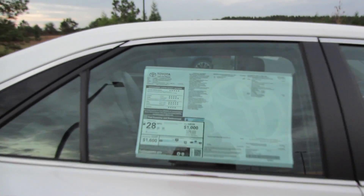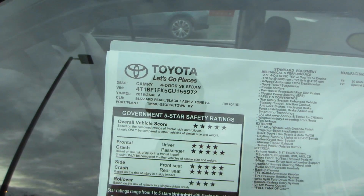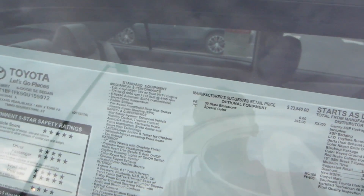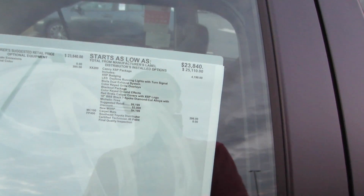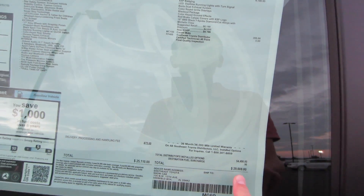Taking a look at your window sticker: 2016 four-door SE sedan with Blizzard Pearl and the black ash two-tone fabric. You do have the 2.5 four-cylinder, and you're looking at $4,200 for the XSP package, $300 for the carpet mat, and $400 for the color, for a total of $29,608.